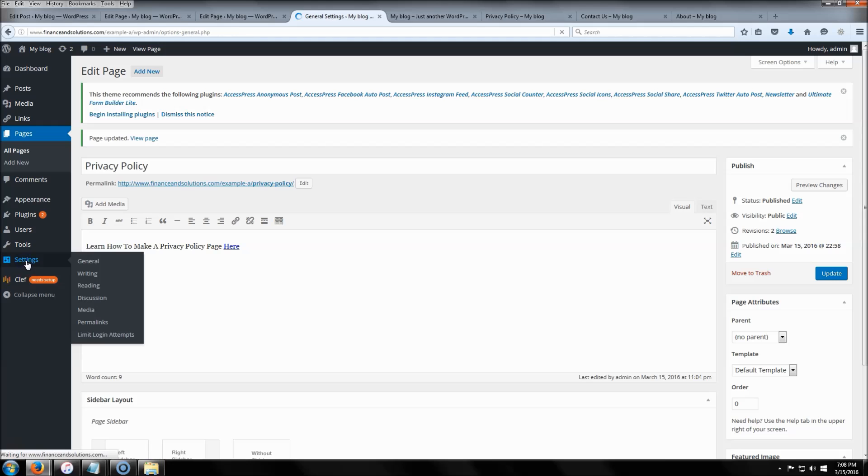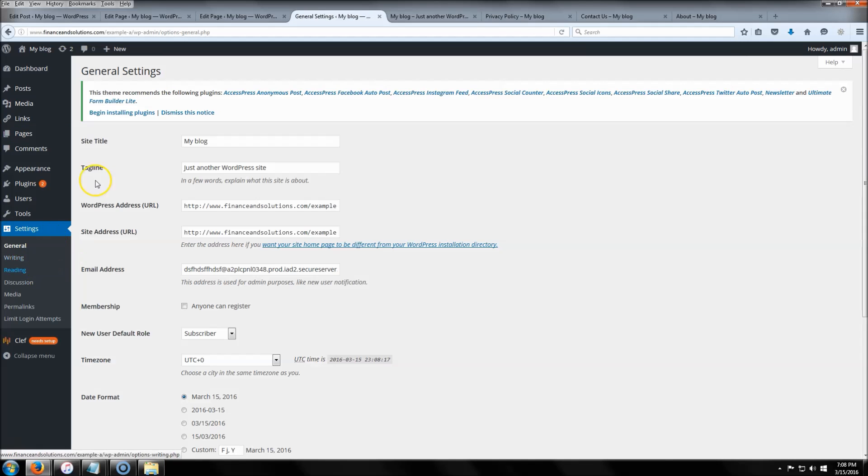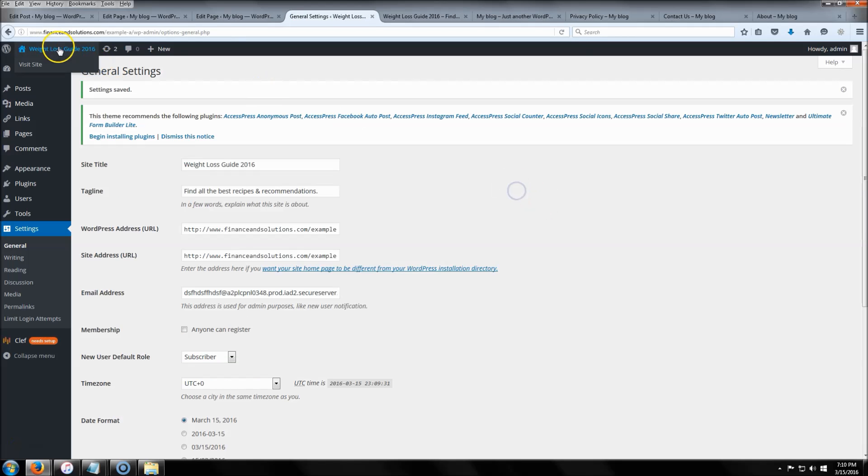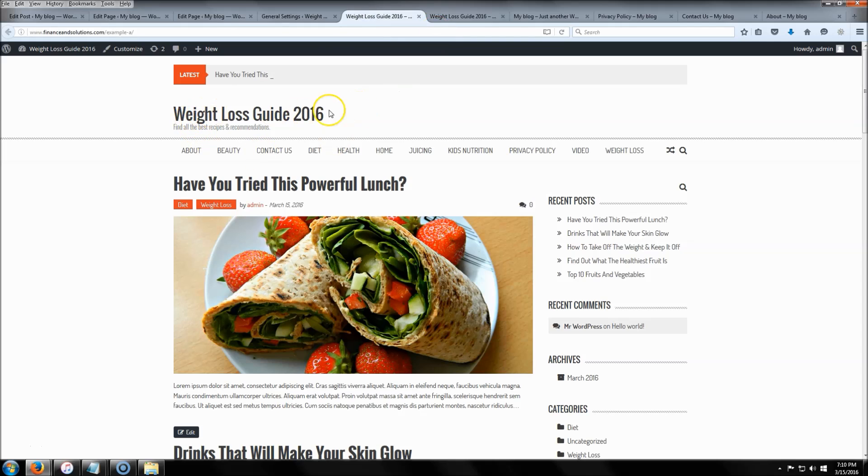Next, go to 'Settings' — this is where you're going to name your website. Put in the site title and the tagline; you don't need the tagline but you can use it if you want. I'm adding the title 'Weight Loss Guide 2016' along with my tagline, then scrolling down and clicking 'Save Changes.' Now you can see it's all updated with your tag and title.